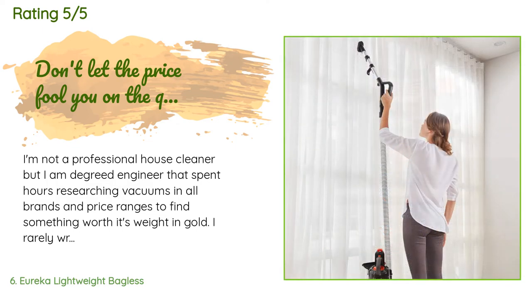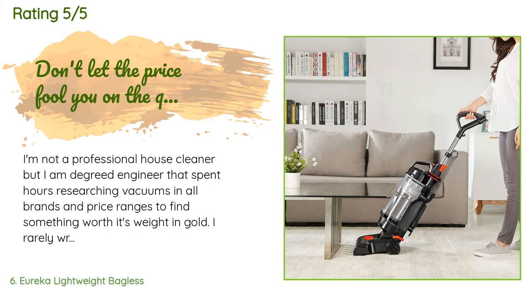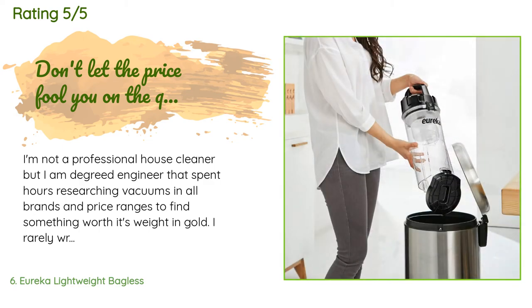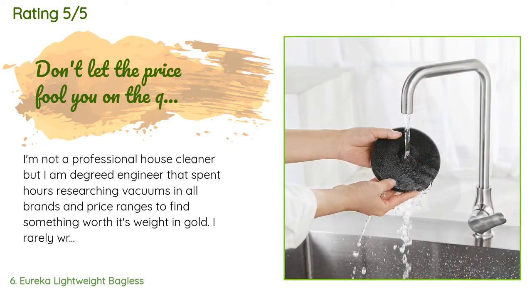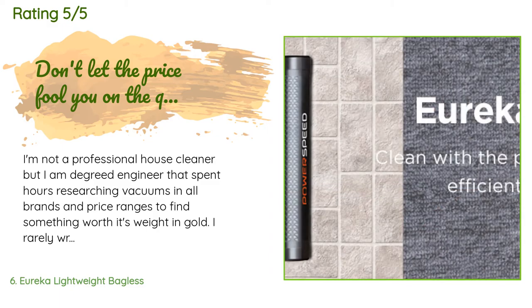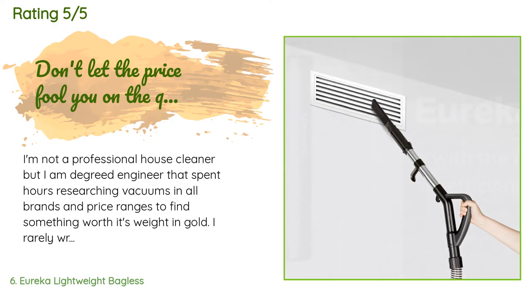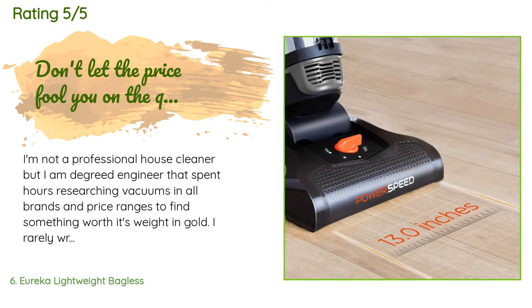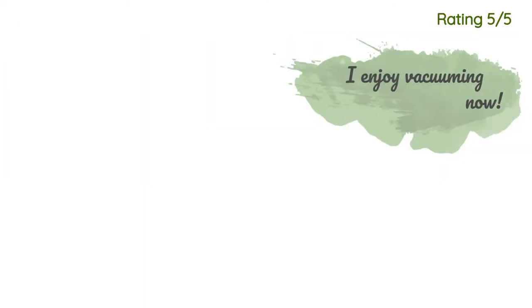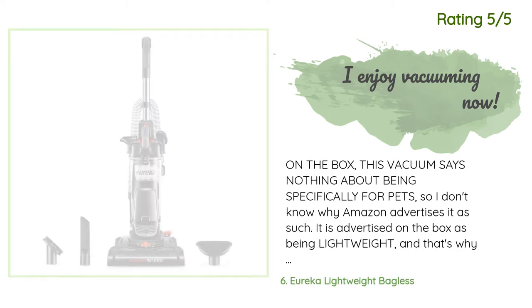A customer said: I'm not a professional house cleaner, but I am a degreed engineer who spent hours researching vacuums in all brands and price ranges. I rarely write reviews but this product definitely warranted it. I reviewed dozens of vacuums and read hundreds of reviews on consumer comparison sites. I bought this not just because of the price point, but because there were very few complaints about the filter system and its cleanup and maintenance — on many other more expensive vacuums, the filter system is not convenient.